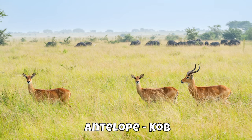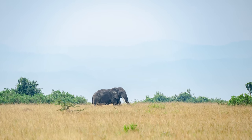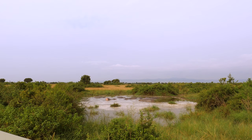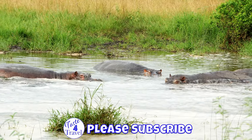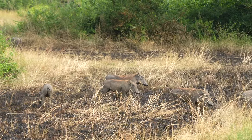We're visiting during the dry season, which is better for viewing wildlife because they gather at the rivers and the ponds. This area is a wide-open savanna. We saw antelope, elephants, buffalo, hippos, and warthogs.